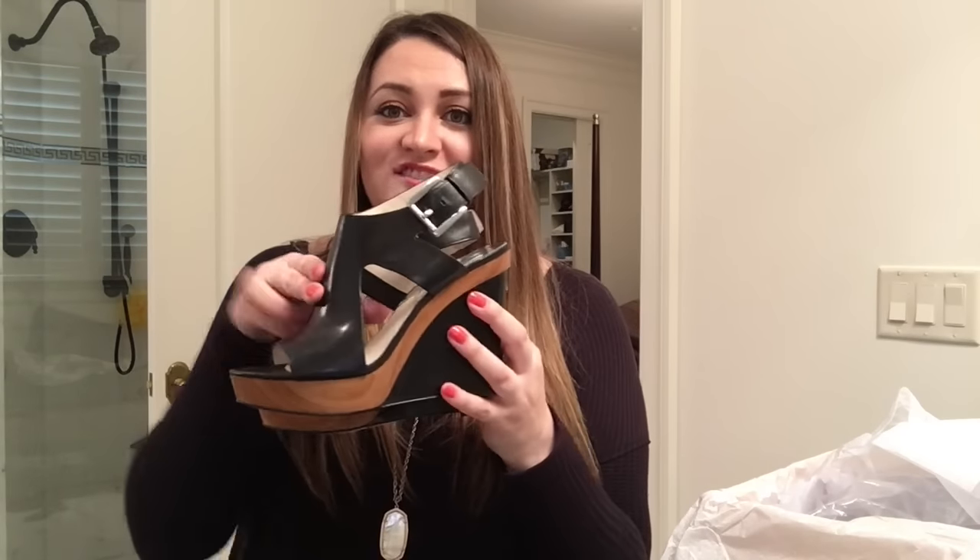I like that it has that little wooden detail. These are appropriate for work depending on your office environment. I wore mine all the time to work either with skinny pants or work dresses or skirts. I find that they're very comfortable and appropriate for the office — I never felt inappropriate wearing these. I love, love, love these shoes and I think I'm going to wear them tonight.